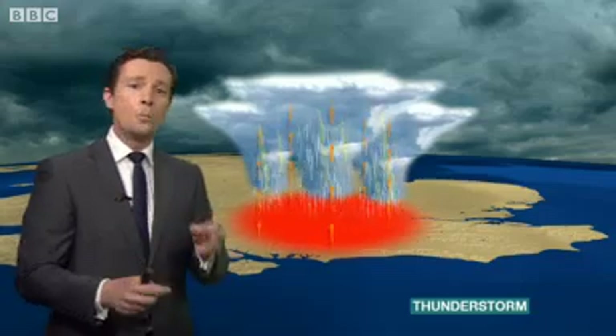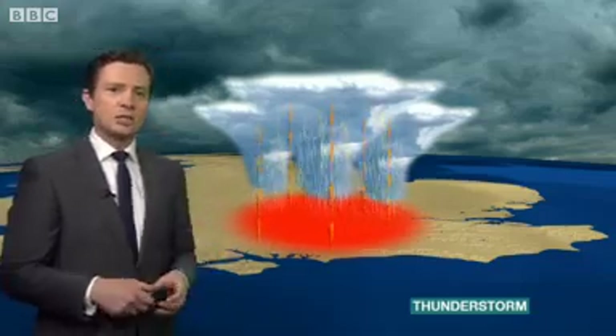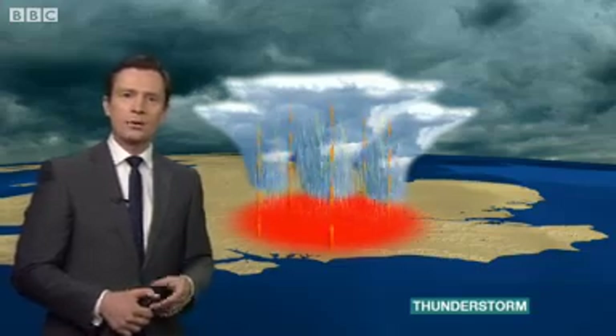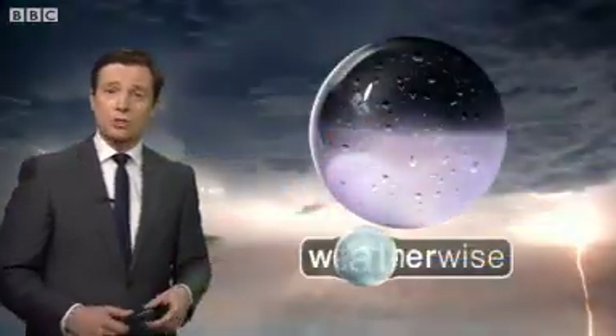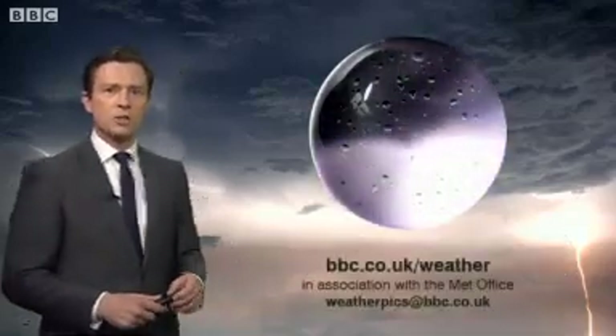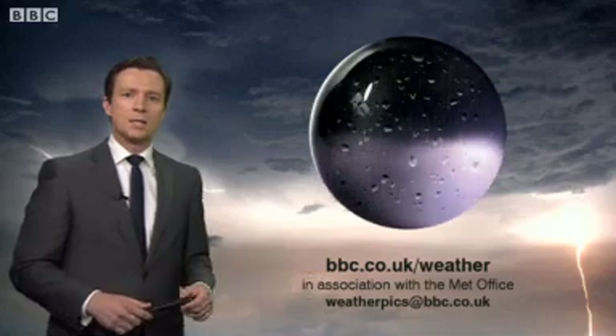Warm air, of course, can hold more moisture. So summer storms are often violent, and that's what we're in for over the next day or so. There are warnings in force, and you should stay tuned to the weather forecast as best you can. Always find out more on the BBC Weather website.